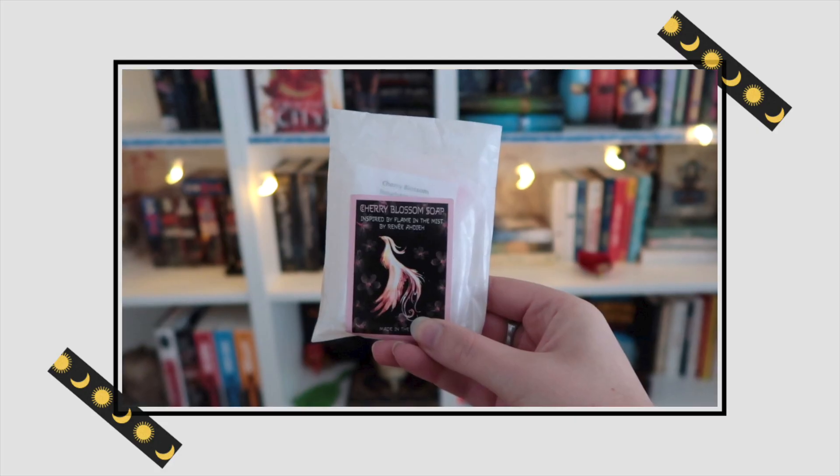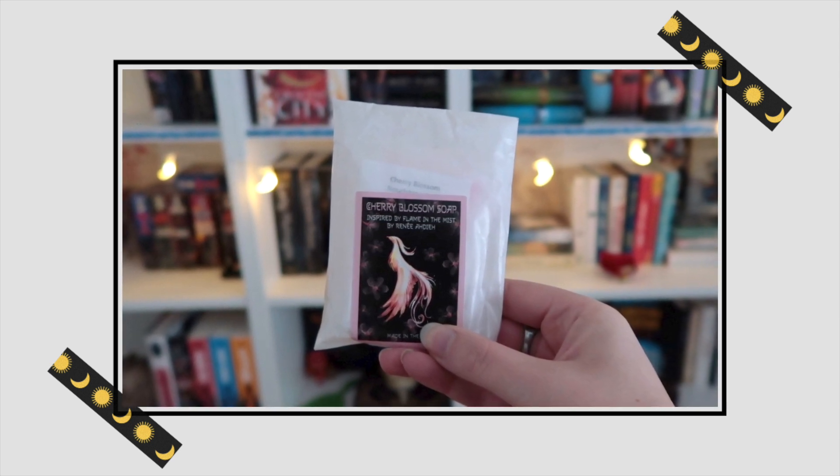Next up is a little white bag. Oh, it is soap — Cherry Blossom Soap inspired by Flame in the Mist. Even though it's a little bit crooked, I like the label. I want to say it's a phoenix but it's probably just a tropical bird because I see Harry Potter in everything. Nursing soap for the hands and body — vegan friendly and cruelty free. Oh, it smells really nice, really fresh. I think it's exactly how you would imagine cherry blossom soap to smell. I think the presentation could have been a little bit better, or maybe the soap could have had something engraved in it, but still I'm really happy with it.